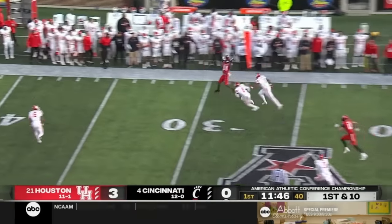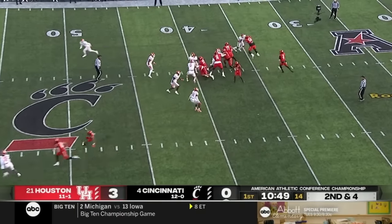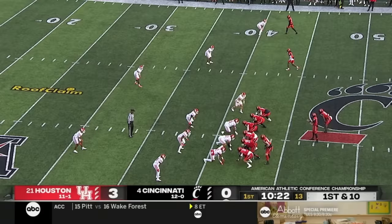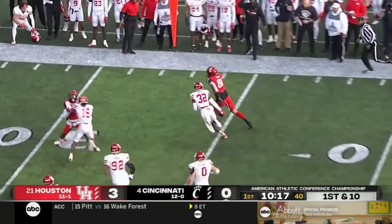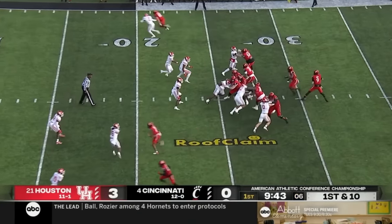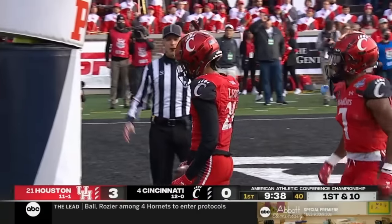Ritter takes his time and then out of the backfield is Jerome Ford. He's been dealing with a bad ankle. He gets the completion for a first down to Trey Tucker, Houston team's big body guy. Here's Ritter on an RPO and this goes to Josh Wiley, one of the two very athletic tight ends, who's able to turn the corner — seven yards already. Ritter with time to the end zone, touchdown Bearcats, Tyler Scott.